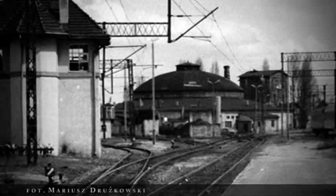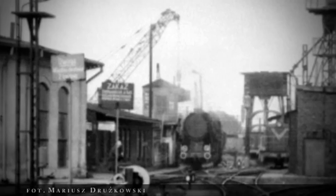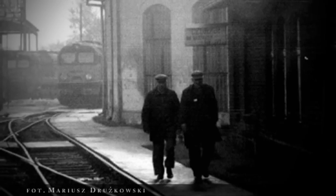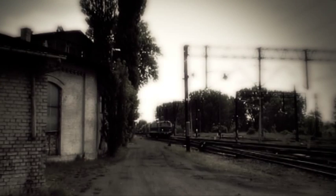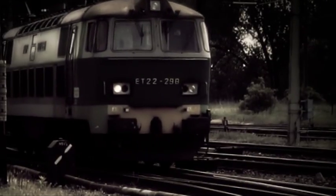Przez 110 lat w budynku parowozowni tętniło życie, ale wraz ze zbliżającym się nieuchronnie końcem ery parowozów znaczenie Pilskiej Parowozowni Okrągłej malało. Jeszcze na przełomie lat 80. i 90. ubiegłego wieku Okrąglak służył jako miejsce stacjonowania nieczynnych parowozów i tendrów oraz jako warsztat, w którym szkolono przyszłych mechaników kolejowych. Tak wspomina tamte lata Mieczysław Zalewski, ówczesny pomocnik maszynisty, który dziś prowadzi lokomotywy trakcji spalinowej i elektrycznej.